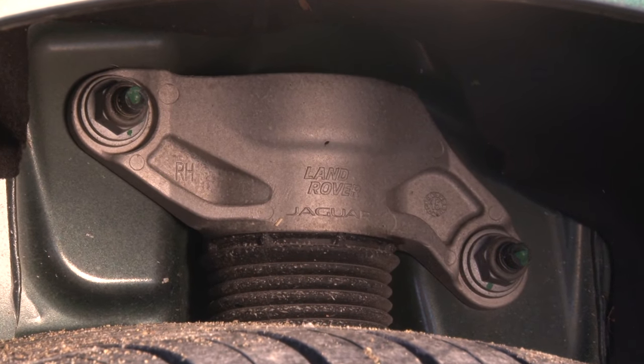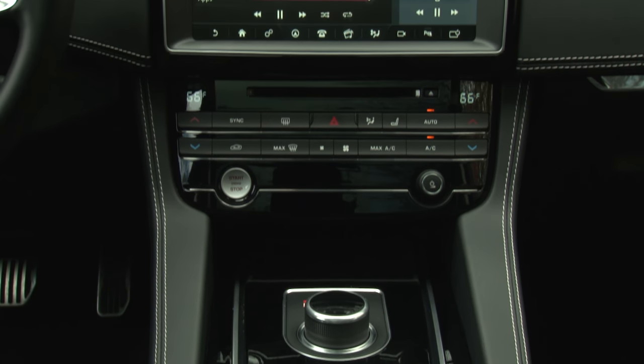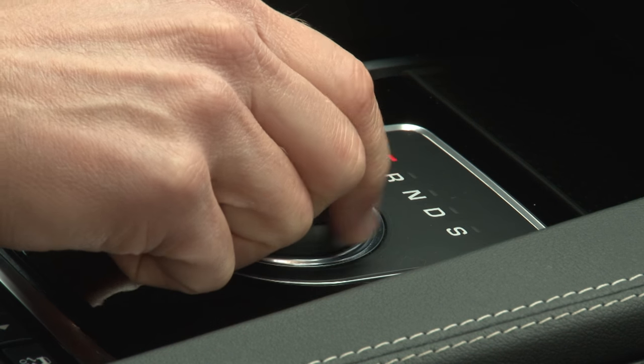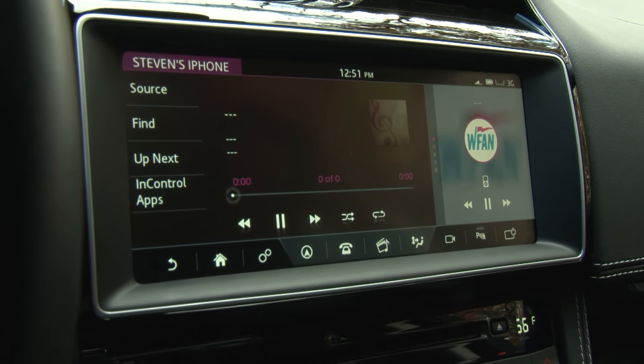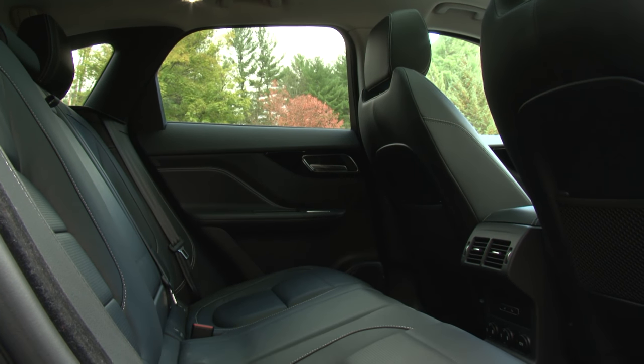It can also tow about 5,300 pounds. My tester includes 2 large packages — the Comfort & Convenience and Technology — for an as-tested price of $61,995. Without them you won't get the 10-inch touchscreen, virtual instrument cluster, WiFi, or a host of seating features.